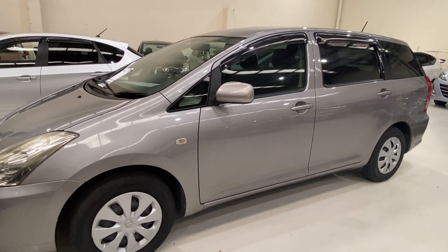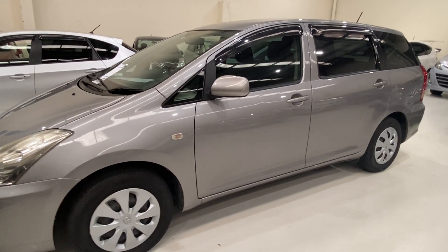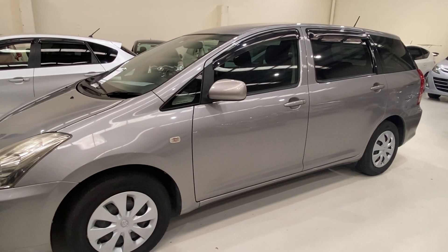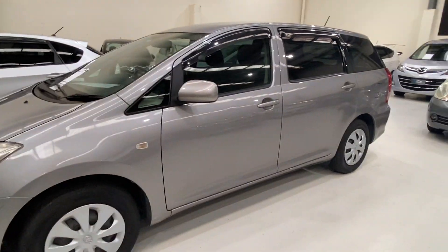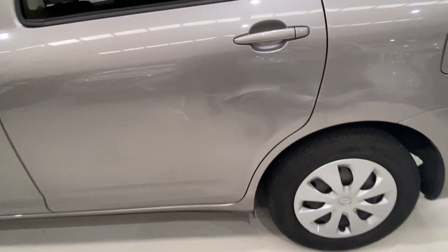So if you need it you can use it as a 7-seater, otherwise when you fold the third row seat you can just use it as a station wagon. This car overall is quite good.